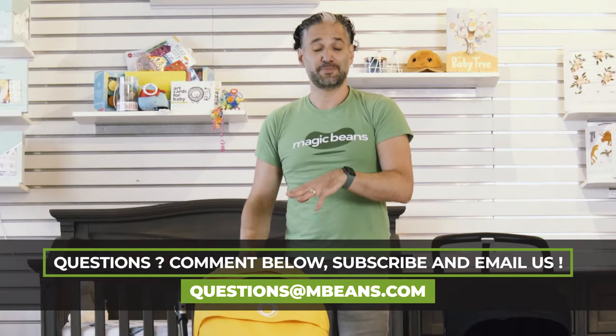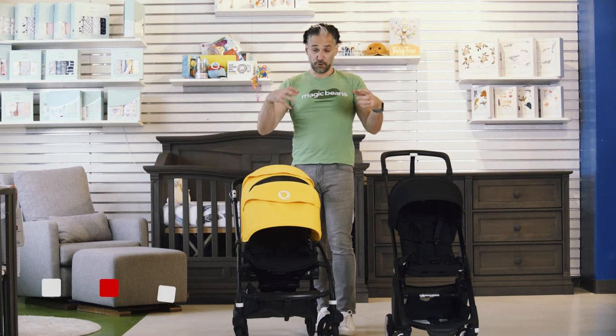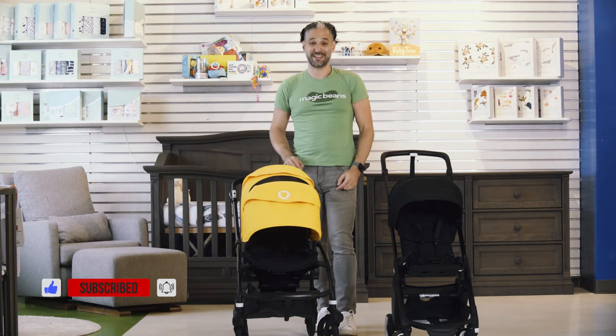I do full reviews of both the Bugaboo B6 and the Bugaboo Ant on the channel, so if you want to see the full review, I'd suggest you watch those videos. I'll see you at the next video.